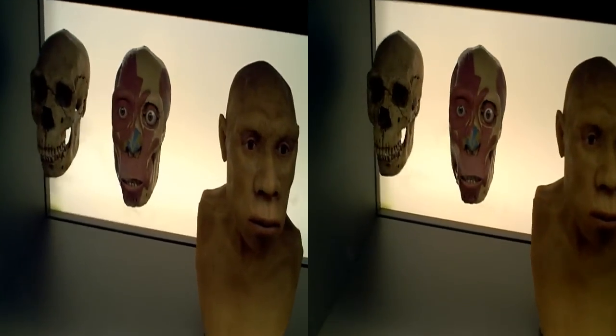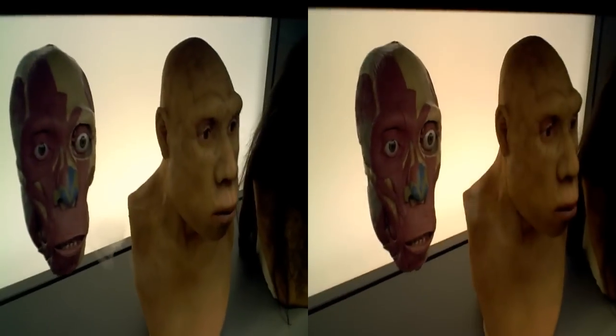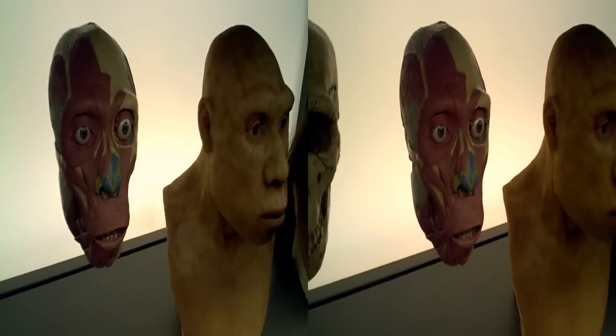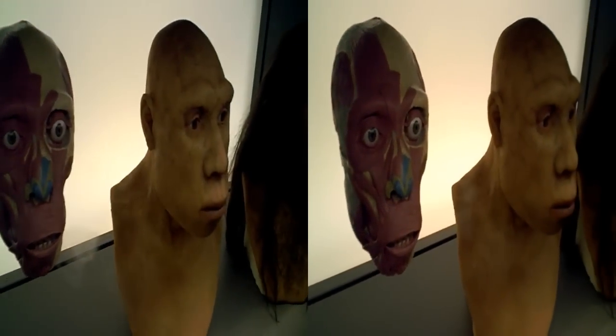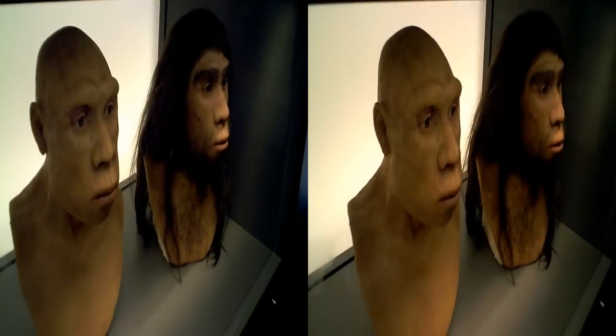Tools, animal remains, and other evidence can help us understand what ancient humans were doing at the site. When archaeologists uncover a bone or artifact, they record in three dimensions exactly where it was found in the settlements.